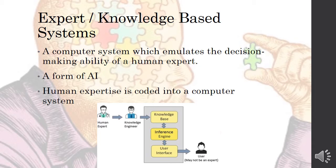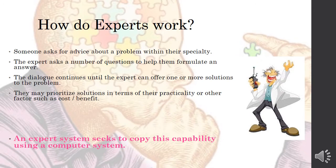An inference engine is then programmed, which handles the processing based on the knowledge, and there is a user interface which collects the user's information and gives a result. Think about how a human expert works: somebody asks for advice, the expert asks a number of questions, carries on dialoguing until they can offer one or more solutions, and may prioritize solutions in terms of practicality, costs, or benefits. A computer expert system seeks to copy this capability.